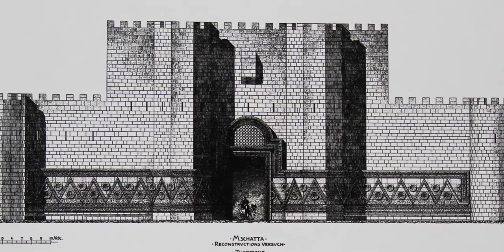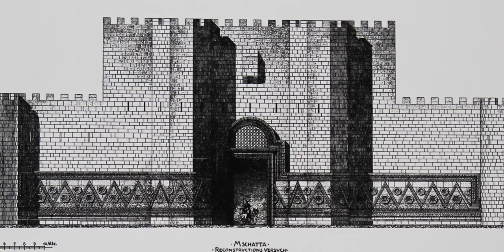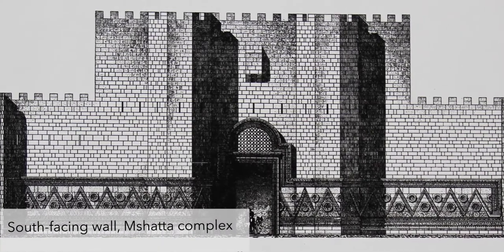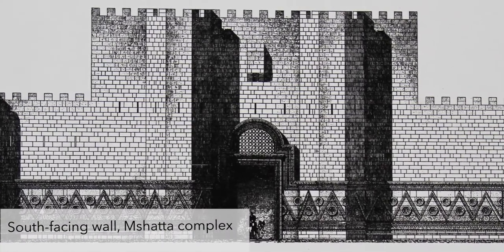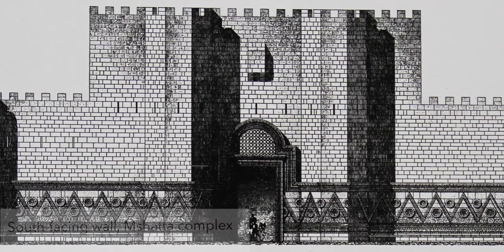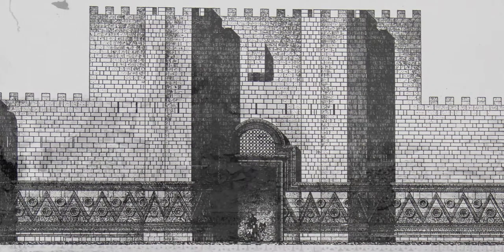The desert palace Mshatta is interesting too for differentiating its decoration of religious and secular architectural spaces, because the area on the side of the mosque on the south façade follows the Islamic prohibition of images, in contrast to the proliferation of life depicted on the other side of the Mshatta façade.